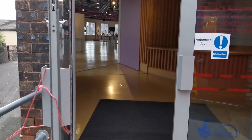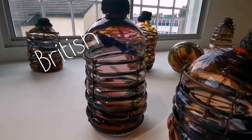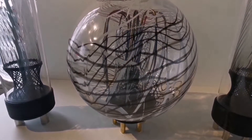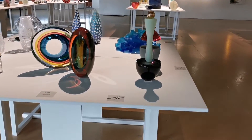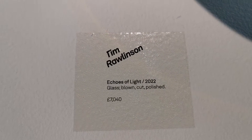Hello and welcome back. The British Glass Biennale 2022, part 4. Let's go and look at some more. So let's start with this — Tim Rawlinson, 'Echoes of Light.'